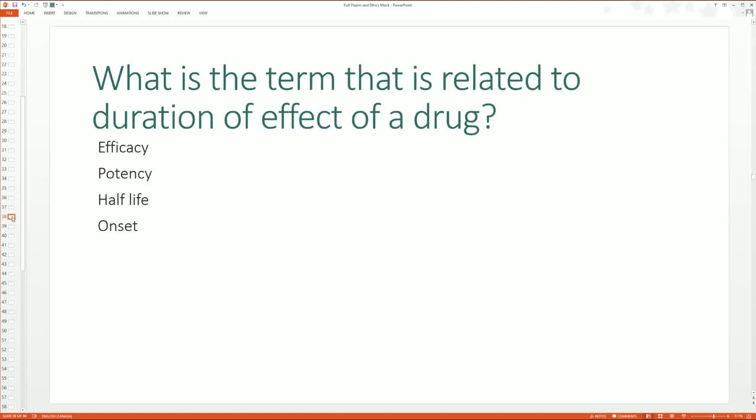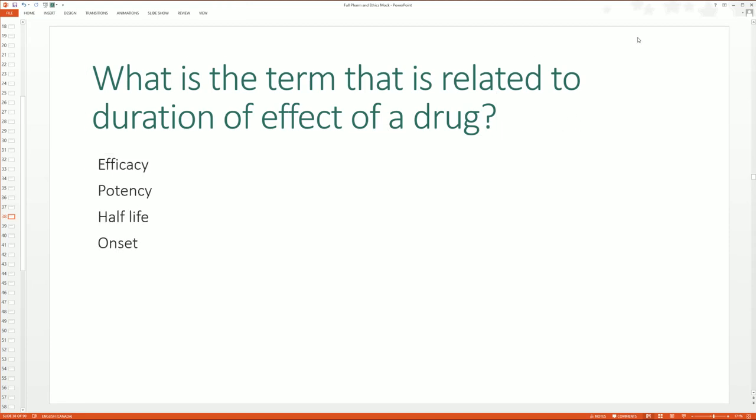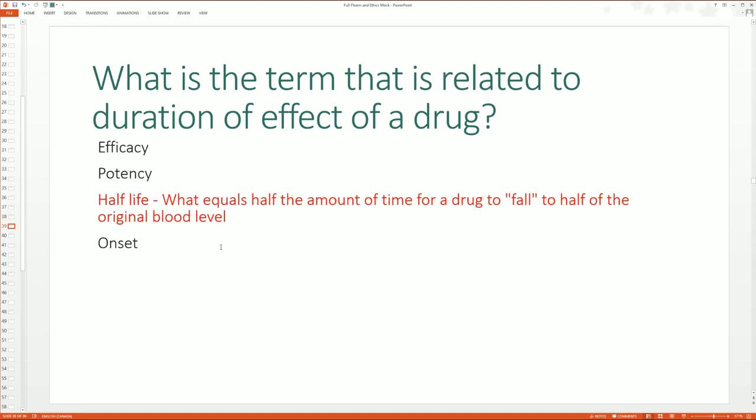What is the term related to the duration of an effect of a drug? Is it efficacy, potency, half-life, or onset? Pharmacology is very tough for a lot of people, so I give them a moment to answer and then take time to explain all of these definitions again so students can make notes for the board exam. The correct answer is half-life — it equals half the amount of time for a drug to fall to half the original blood level.